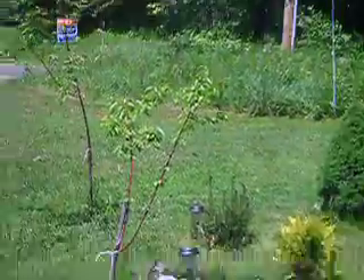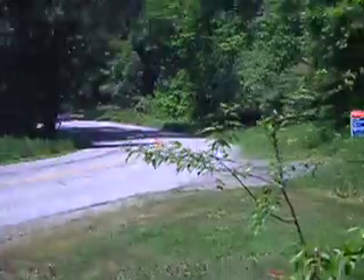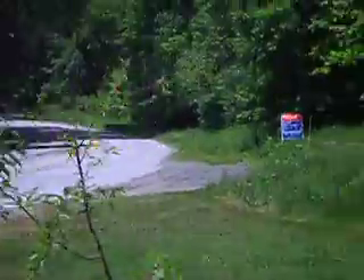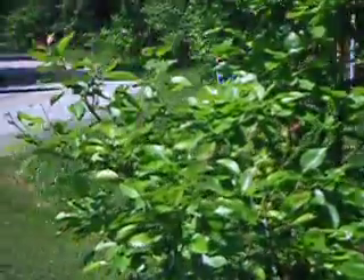My trees are doing good. The neighbor's house is for sale — I wonder what kind of new neighbors I'm going to get. Anyhow, the cherry trees are doing all right. My pear tree is here and I missed all the flowers because I had to go to the city for work.